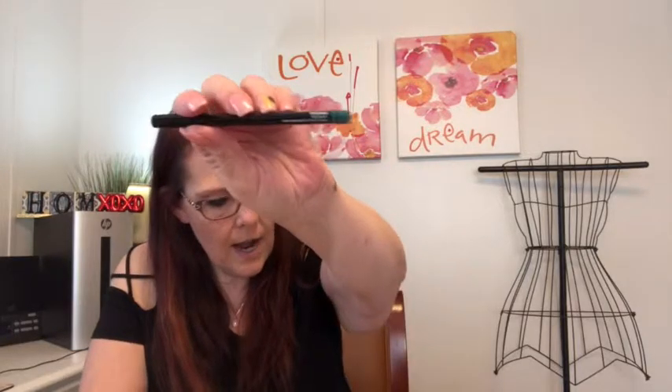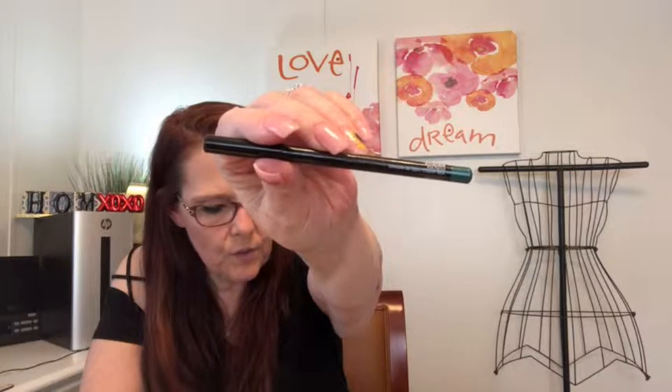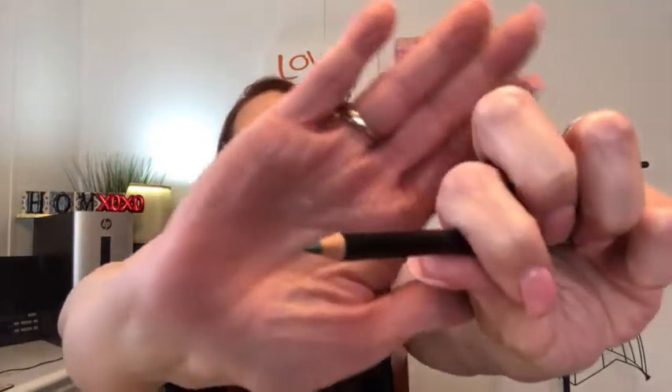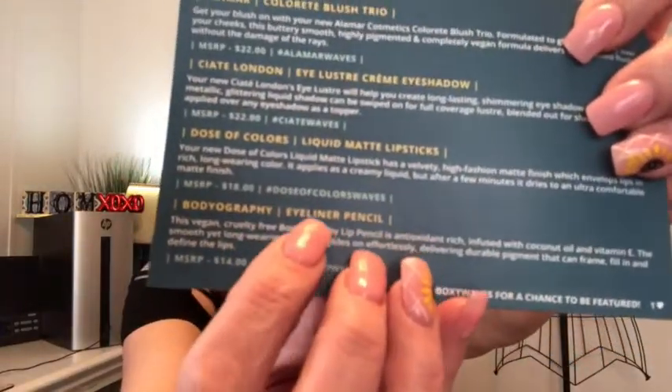Next we have a Bodyography Emerald Eye Pencil. It's a vegan, cruelty-free pencil. The formula is antioxidant-rich, infused with coconut oil and vitamin E — smooth yet long-wearing, it glides on effortlessly delivering durable pigment that can frame, fill, and define. It's $14. I would never wear that as a lip liner — no way! It says 'eyeliner' here and 'lip pencil' there. I'd wear it as eyeliner but not as a lip liner.